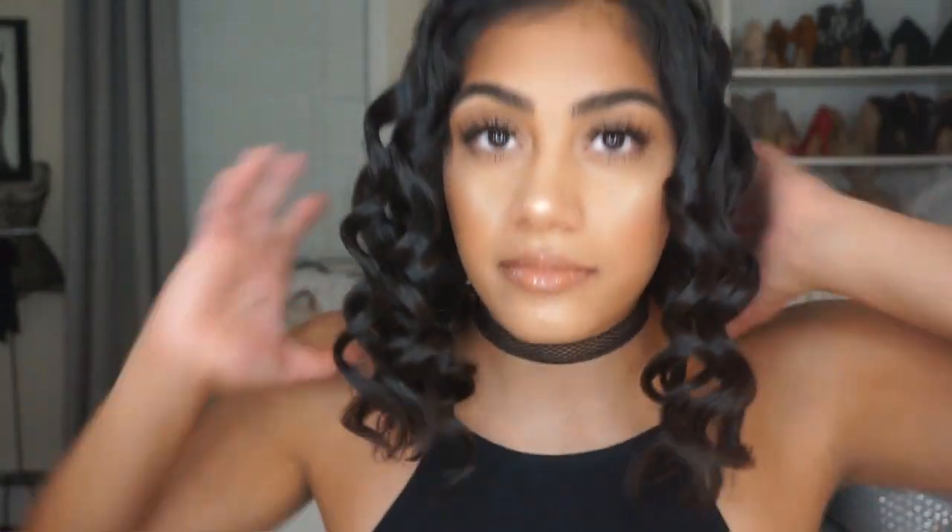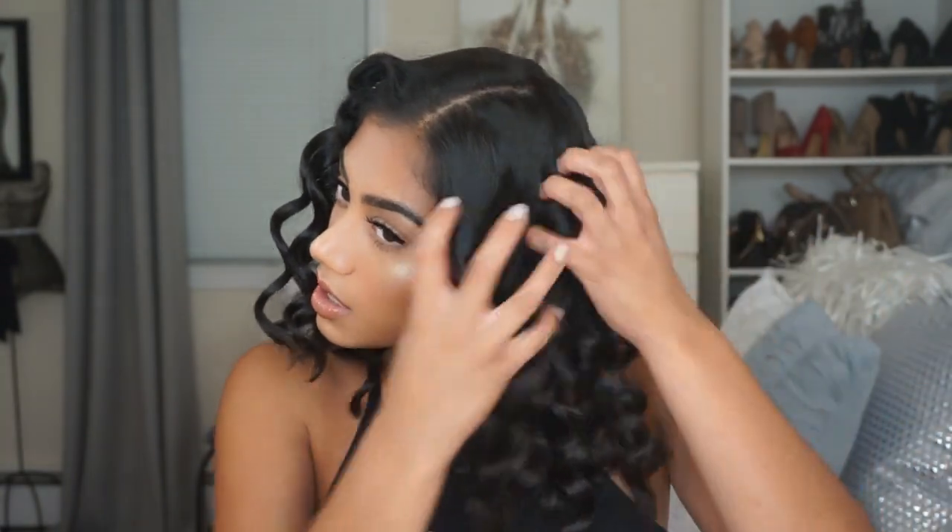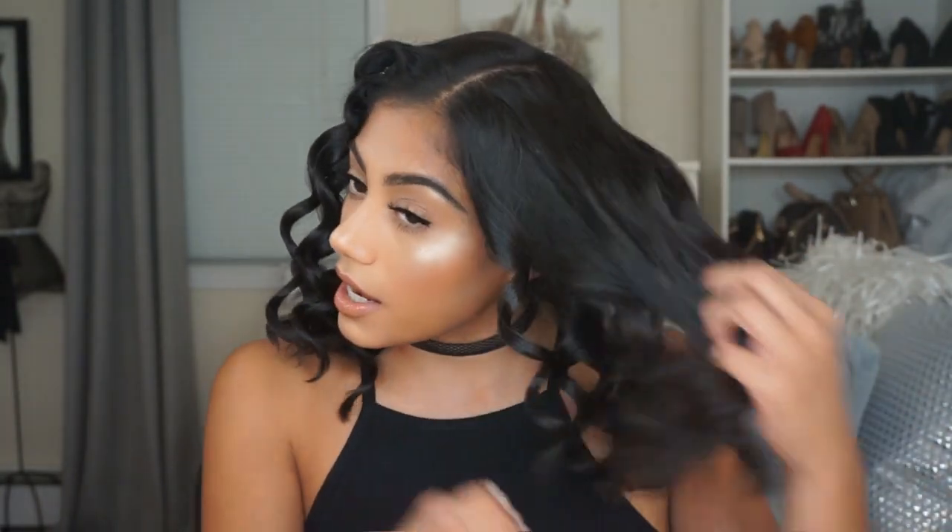Once you curl your entire head, I feel like the curls are a little bit too tight for my liking, so I'm just going to run my fingers through my hair to loosen them up.